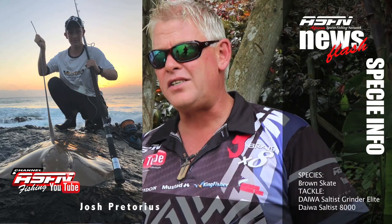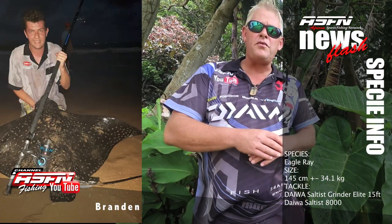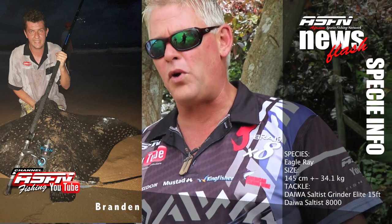First off, Joshua Pretoria's got a nice brown skate and broad Edward on his Saltis Grinder Elite and Saltis Reel. Secondly, we're joining Brendan from Durban with a nice 34.1kg Spotted Eagle Ray on his Grinder Elite and Saltis Reel.